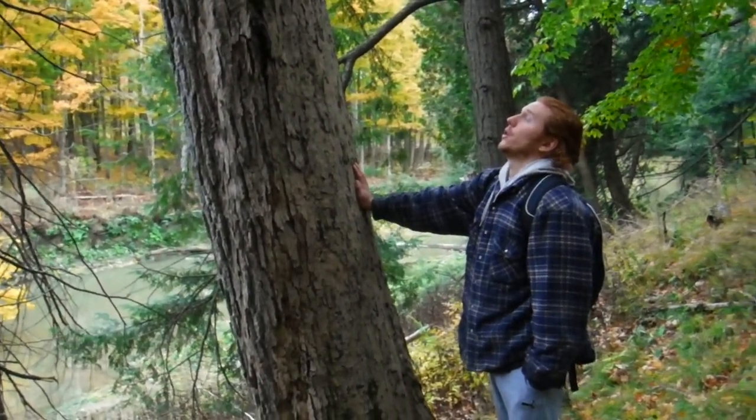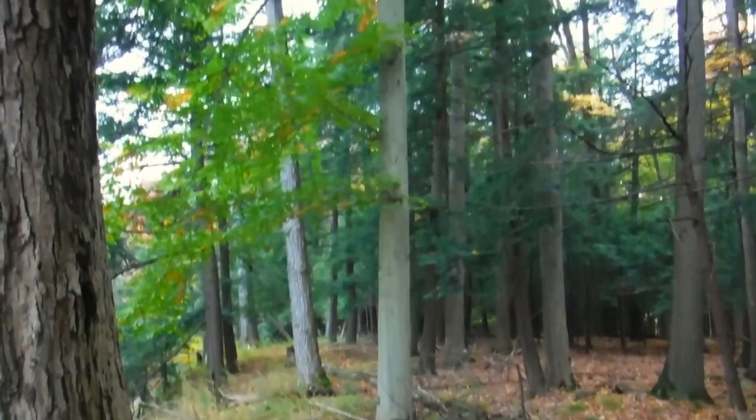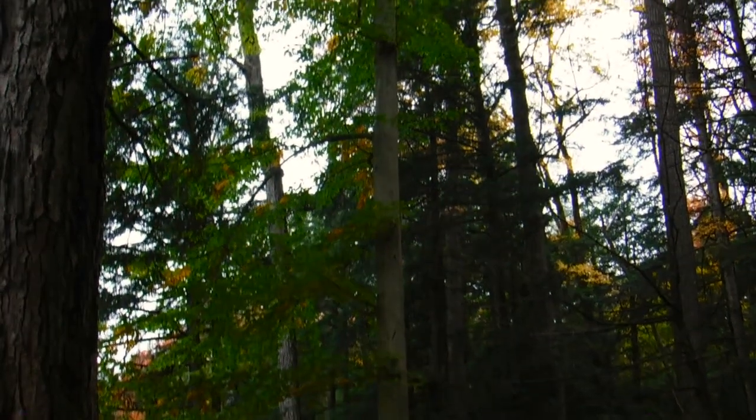On this hike we actually came across some disease-resistant beech trees. To see this species thriving is a rare pleasure, so Lucas was clearly thrilled.